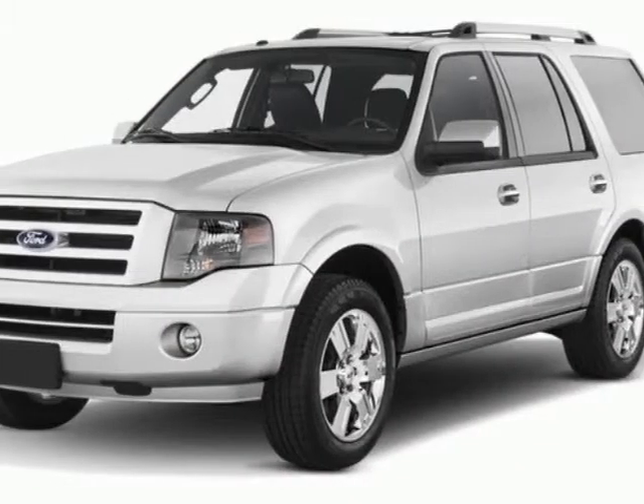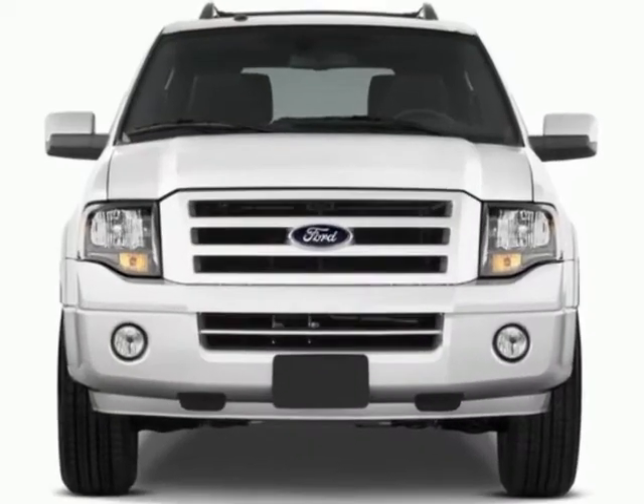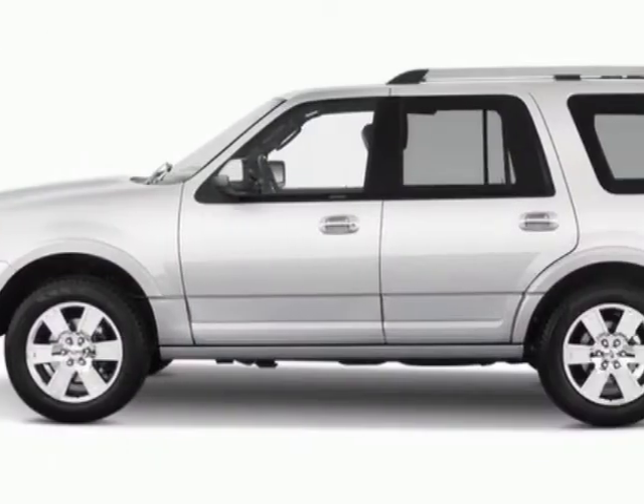Check out this 2012 Ford Expedition. This Expedition has just under 3,500 miles. For your protection, this vehicle has a factory warranty.